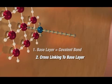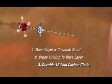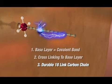Second, by cross-linking to the base layer. And lastly, by creating a durable 18-link carbon chain with a positively charged nitrogen atom at its base.